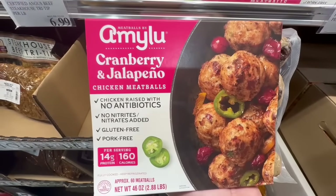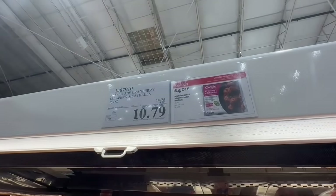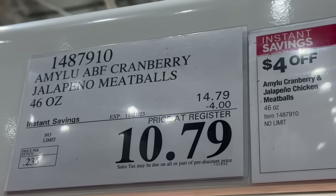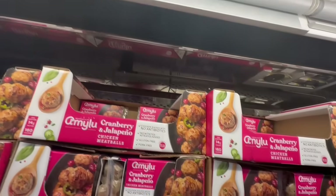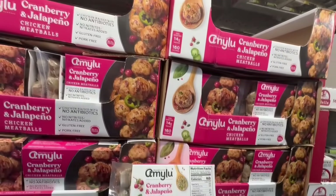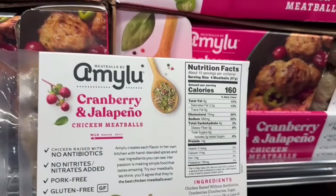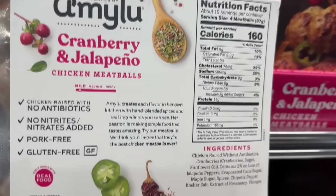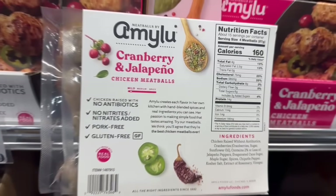So far, all the Amy Lou products I've tried I've really liked. This one is cranberry and jalapeño chicken meatballs — these sound delicious, but unfortunately I haven't been lucky enough to grab a sample yet. I found it with $4 off, bringing the price down to $10.79, which is a great price point. The macros are really good too: 160 calories for four meatballs, 8 grams of fat, 14 grams of protein, and 8 grams of carbs. These are mild, pork-free, and gluten-free.